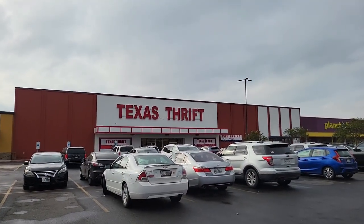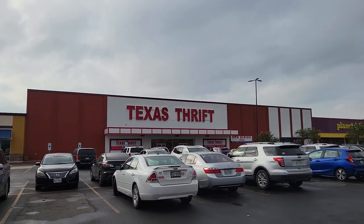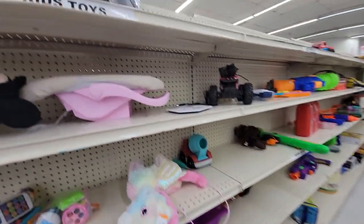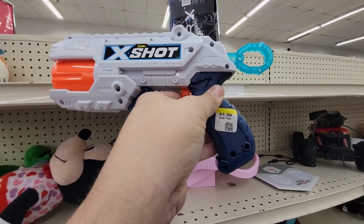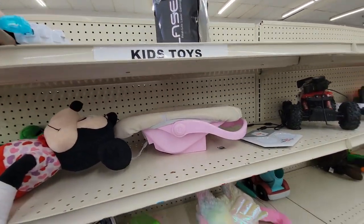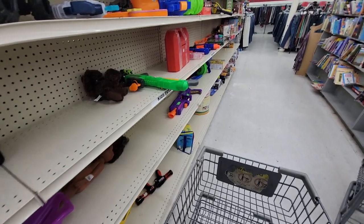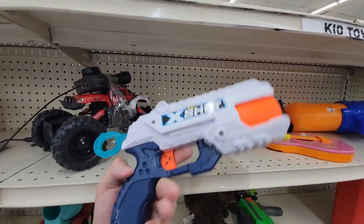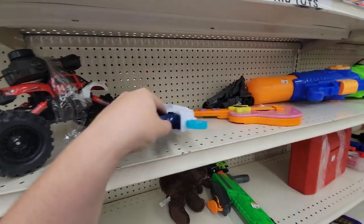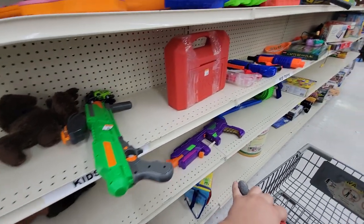Next location — Texas Thrift. Stepping right inside, the shelves are looking kind of barren, but got an X-Shot Reflex 6 here — cool, don't need any more though, I just passed up three of them earlier. Then over here another X-Shot Reflex 6. You guys know why I pass them so often — like if they're 99 cents I will buy them.